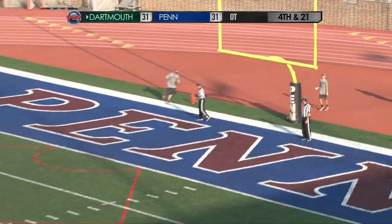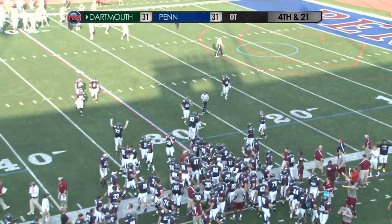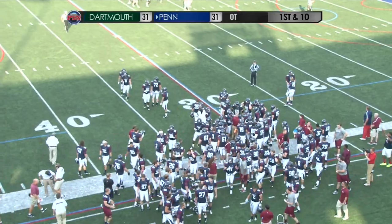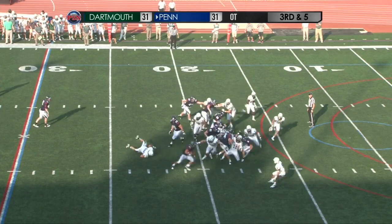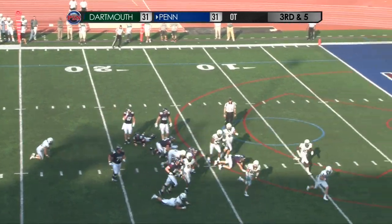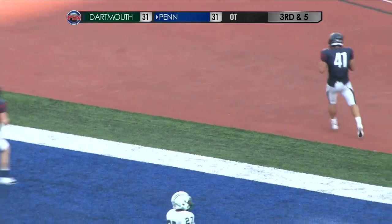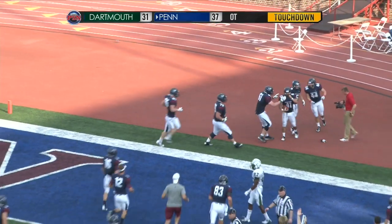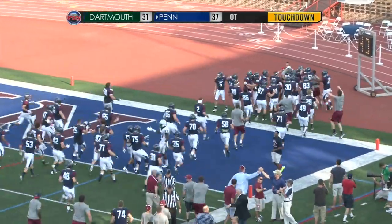Penn on home turf at Franklin Field will get the ball with a chance to finally put this one to rest. Straight-eye set, Mitchell the single receiver to the right side — handoff Wilcox, to the right side, Wilcox to the 15, to the 10, to the 5 — for the win! He's in for the touchdown! The Penn Quakers end it in overtime number four. Oh my god.